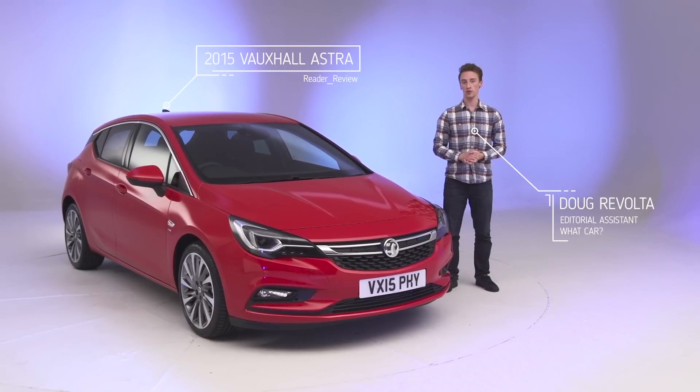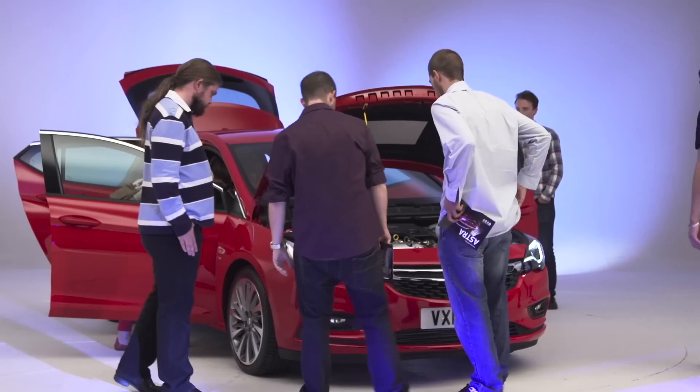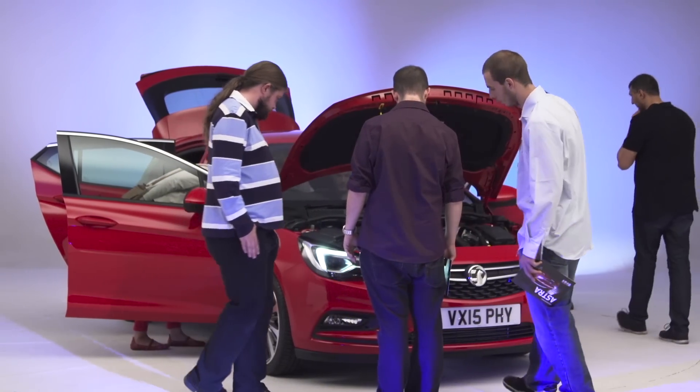This is the 7th generation Vauxhall Astra, and Vauxhall says it's a completely new car. It's lighter, it's smaller, but it's more spacious inside. It's in a tough class and it's up against rivals like the Ford Focus and the Volkswagen Golf. So what's it like? We've invited What Car readers along to deliver their verdicts.